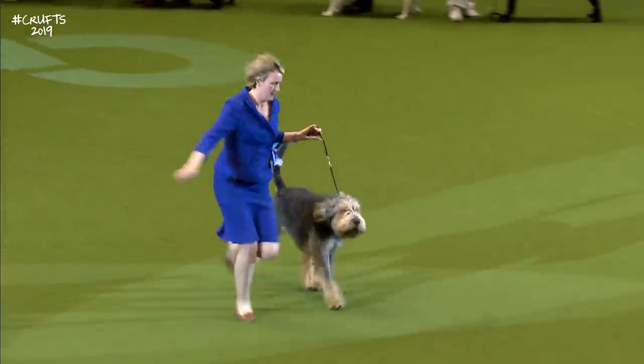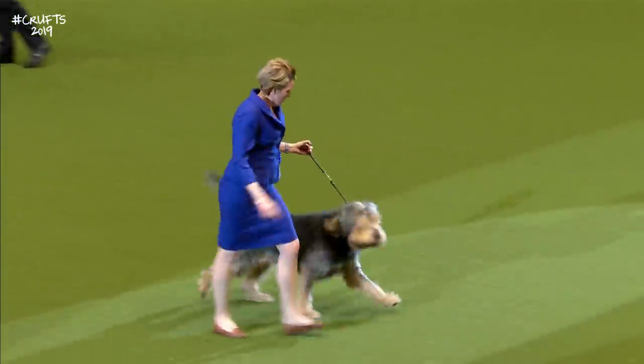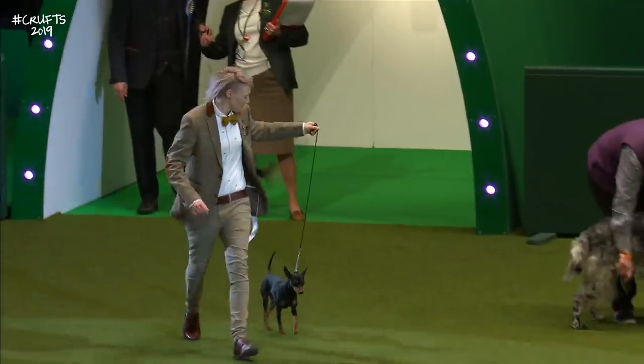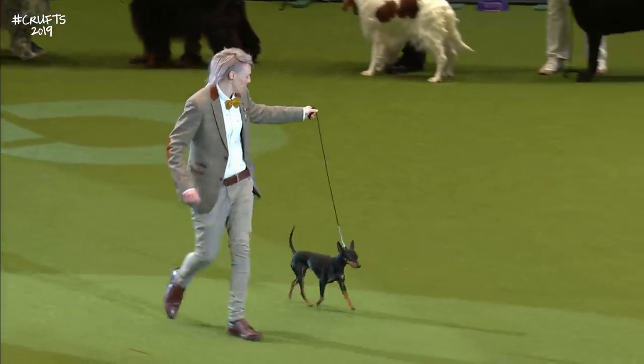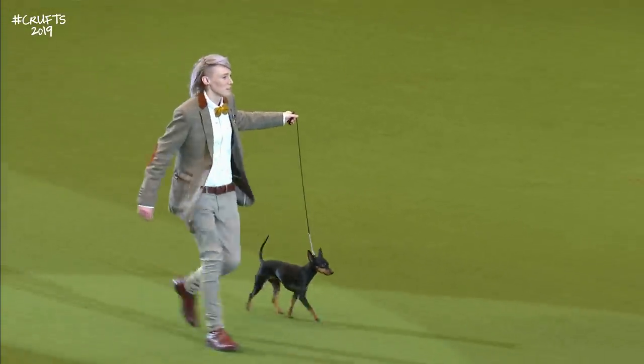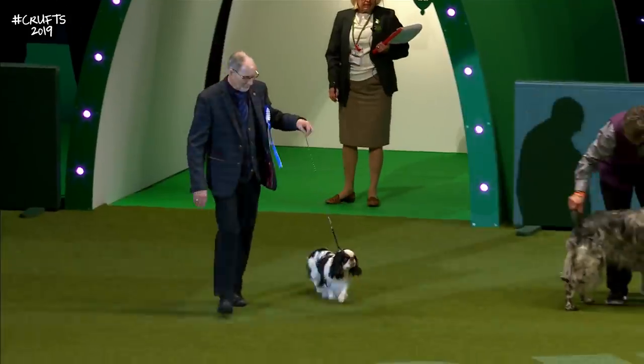And here's a very rustic breed, the Otter Hound. They haven't hunted otters for many, many years, which is the reason the breed has struggled. And here is the English Toy Terrier — it is small. The extended trotting action; it should be finer boned, with prick ears.